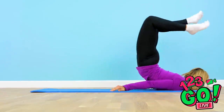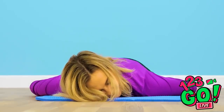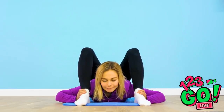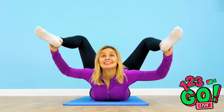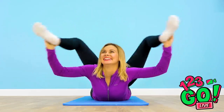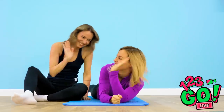Isn't yoga supposed to be relaxing? All this bending and stretching is anything but! If only you had a little help! Just breathe and stretch! Wow, look at those legs go! This is amazing! Wait a minute — how did Vicky suddenly get so flexible? Those aren't Vicky's legs — those are Helly's legs!